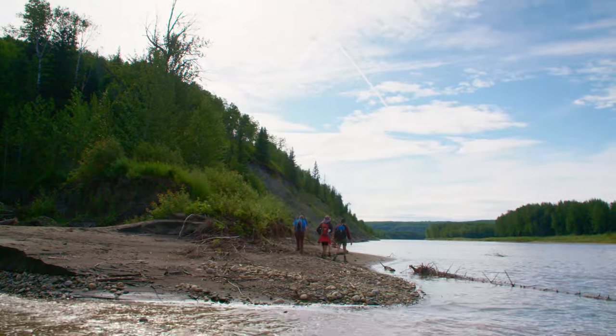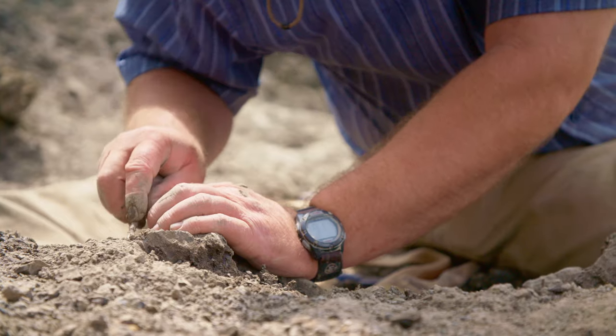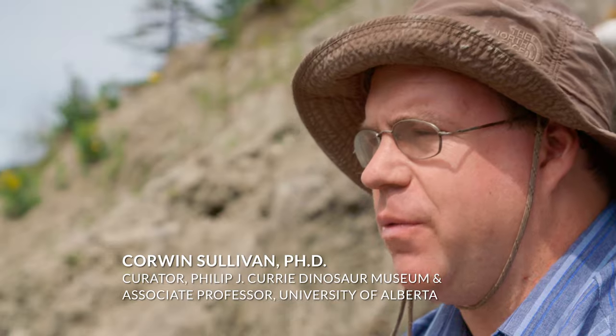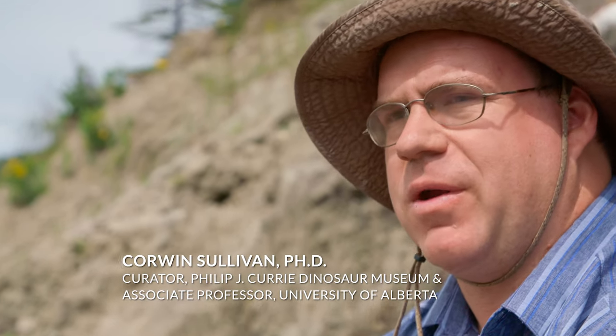Being in the Grand Prairie area, I always find it especially thrilling. Although work has been going on in the Grand Prairie area for decades, it's always been somewhat intermittent. So in a lot of ways, Grand Prairie remains a new frontier in Alberta paleontology.